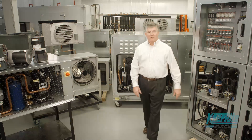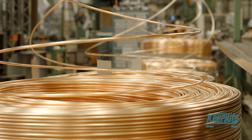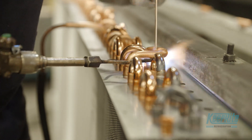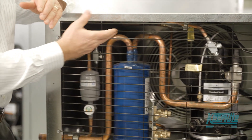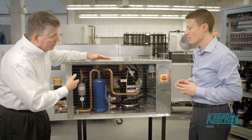KeepRite Refrigeration is one of North America's most respected and recognized commercial refrigeration manufacturers. Recently, we've been recognized with industry awards for state-of-the-art system technology. The SmartCube suite of products has set the stage for our advancement in the commercial refrigeration industry.